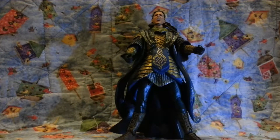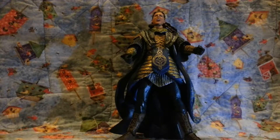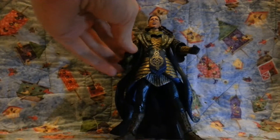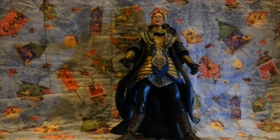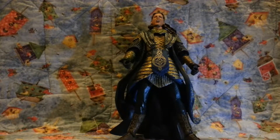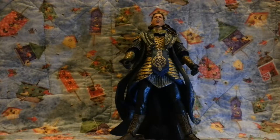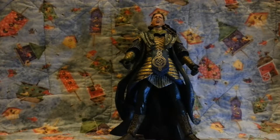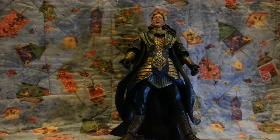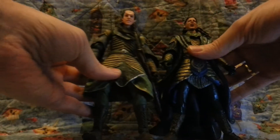We've reached the elf section of this tour of my Toy Biz Lord of the Rings figures. Now here is — I believe he's called something like Gil-Elf or Gilil or something like that. You only see him in the special edition Lord of the Rings movie. He's one of the original elves, and basically he was like a commander or something alongside Elrond.